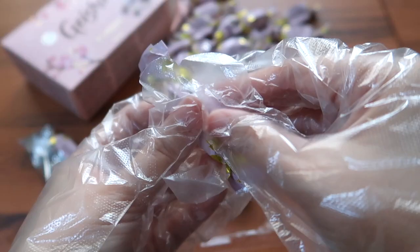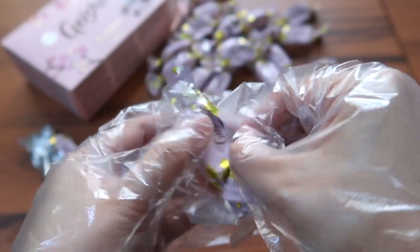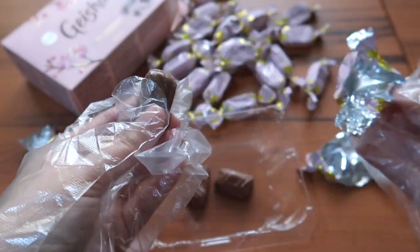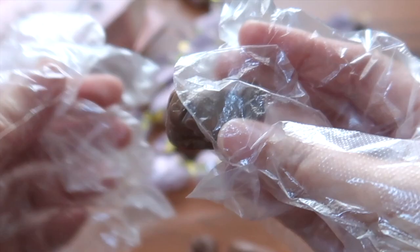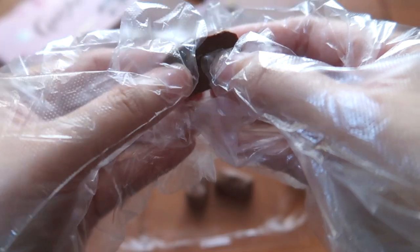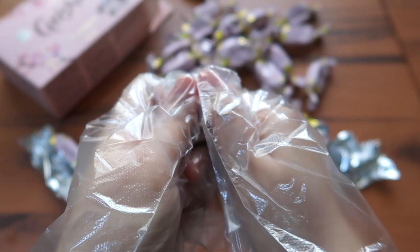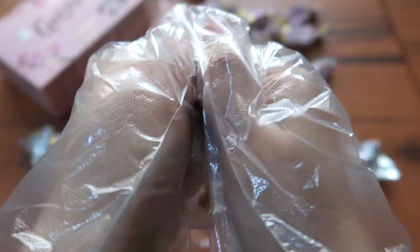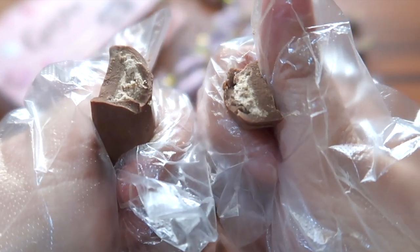This was manufactured in 2020, expired in 2021, and today it's March 2022. Let's crack it open — it's really hard.